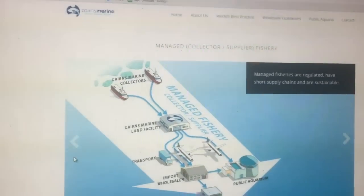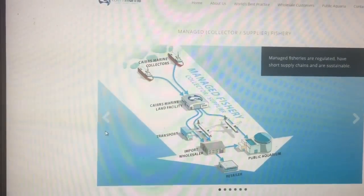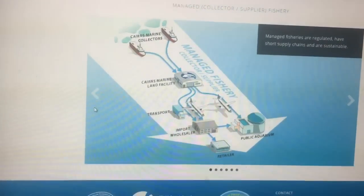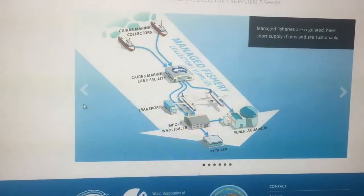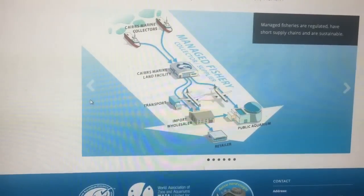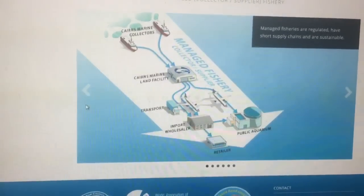It's really worth checking out the Cairns Marine website — just go to www.cairnsmarine.com. One of the articles on their website covers chain of custody, and it really helps to justify why some fish are more expensive than others.